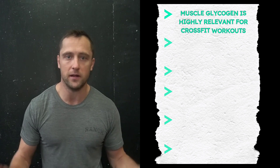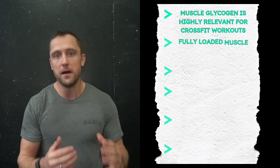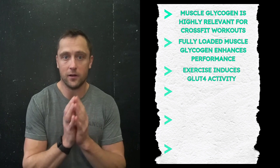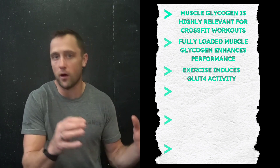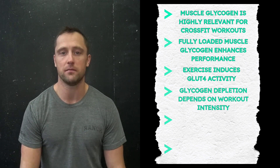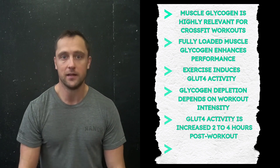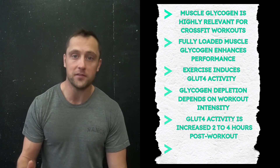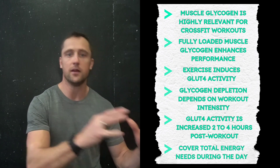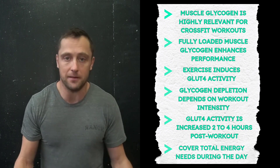To sum it up: glucose is the main fuel for moderate to high intensity exercise, providing energy in the form of ATP. To optimize performance, fully replenished muscle glycogen stores are key. Through exercise-induced GLUT4 activity, glucose gets transported during and after the workout to provide energy. GLUT4 activity stays elevated for two to four hours after the workout, then gradually declines. During this window, muscle glycogen storage recovers faster if carbohydrates are consumed. Our recommendation for everyday athletes is to consume around 60 to 80 grams of carbs right after a workout and cover total energy needs throughout the day.